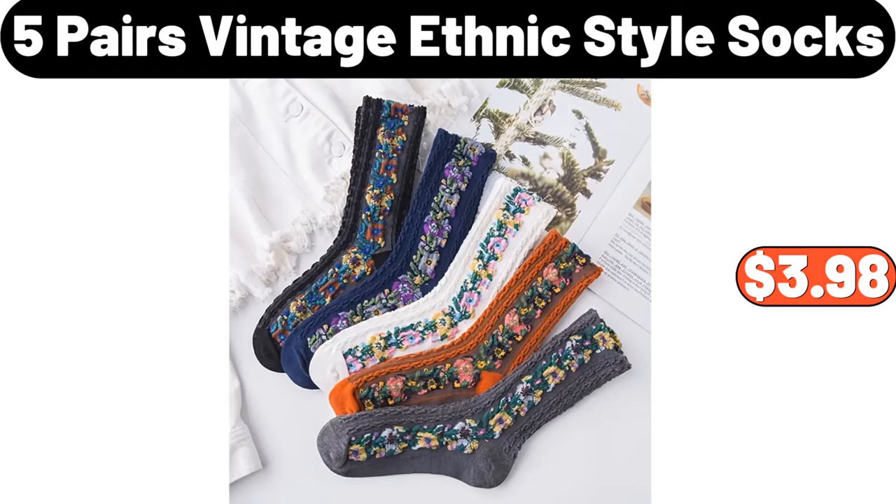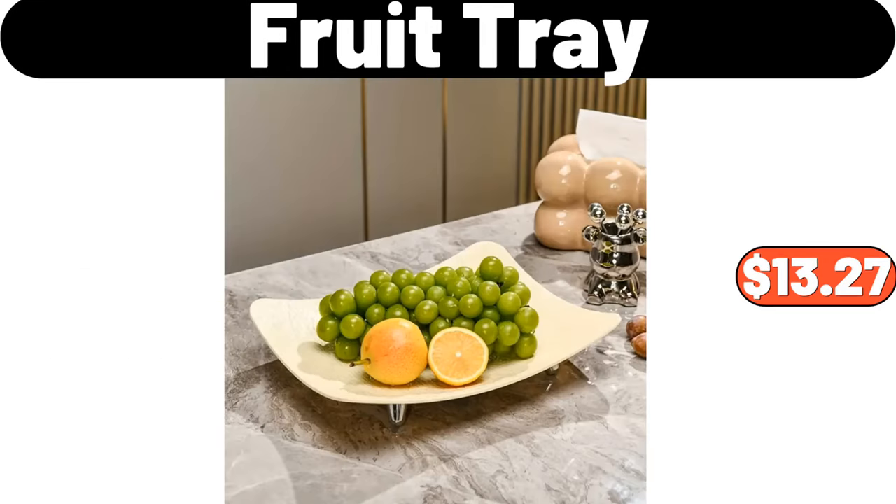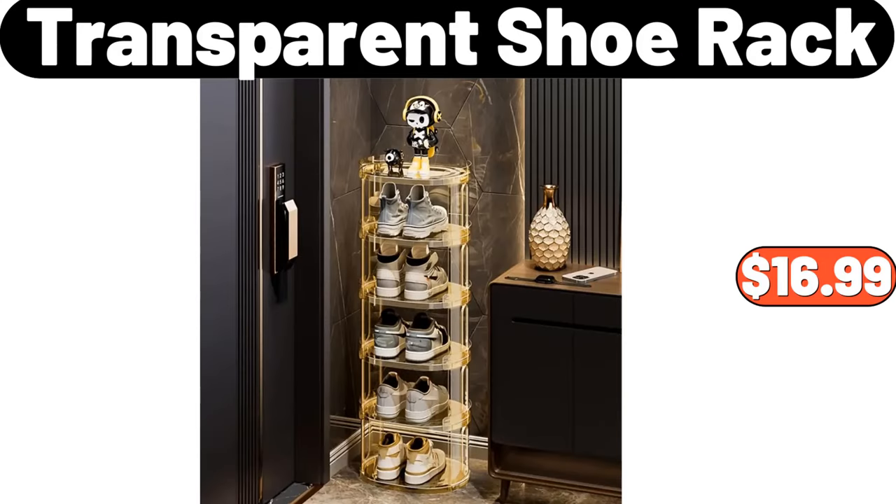5-Pairs Vintage Ethnic Style Socks, $3.98. 3-Sided Glass Farmhouse, $449.99. Fruit Tray, $13.27. Transparent Shoe Rack, $16.99.